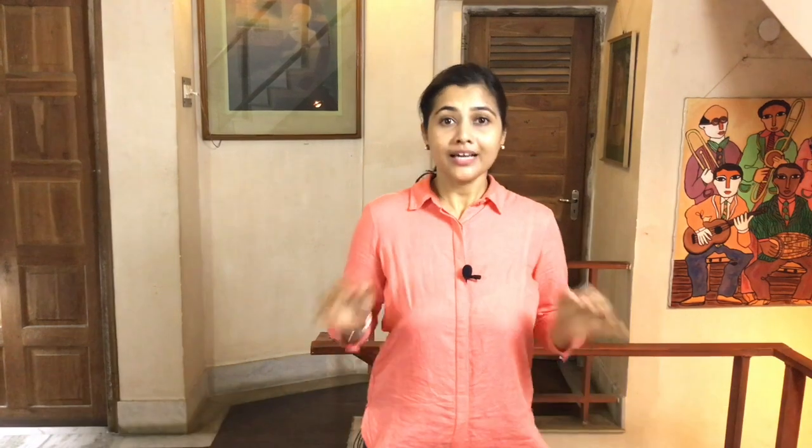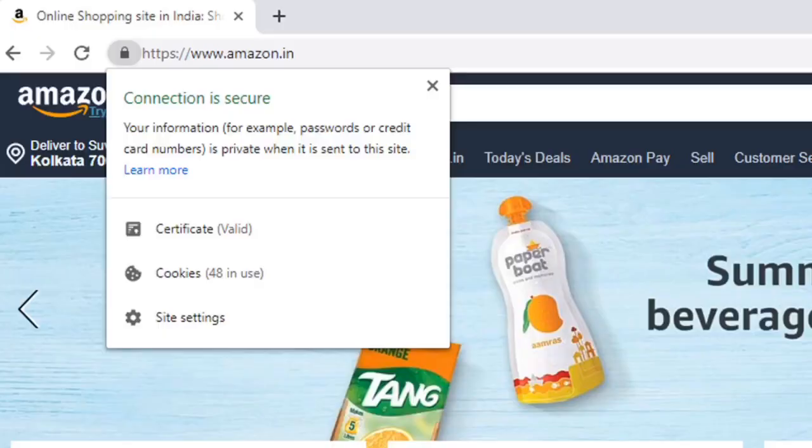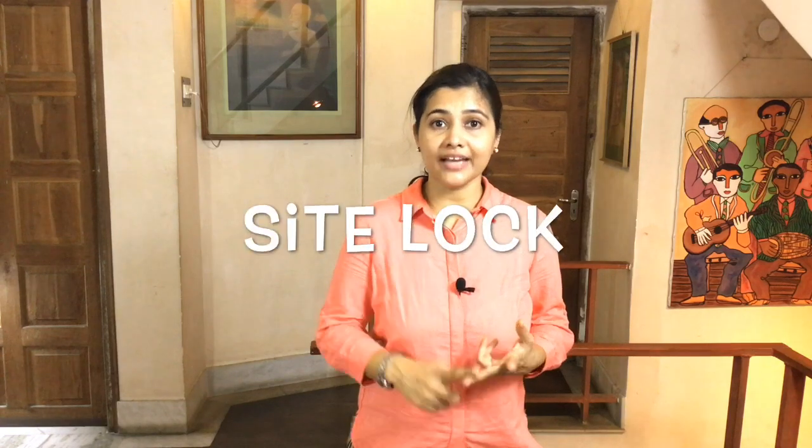Number three: the cost of website security. Currently, it is recommended to have an SSL certificate installed for every website to ensure minimum web security. Also, as I explained in my last video, it will help to improve your search engine ranking. This basic security measure will add an extra cost every year. You can incorporate even more security features like SiteLock,